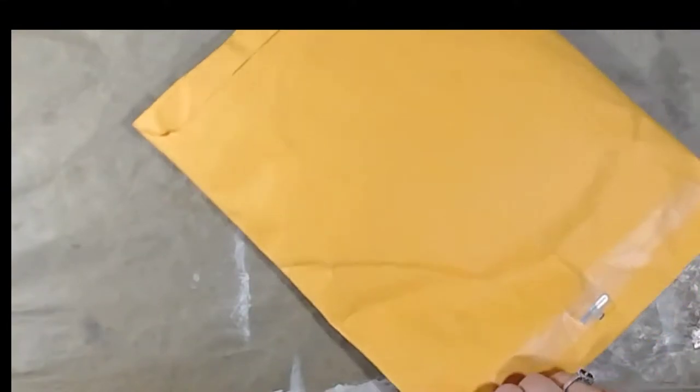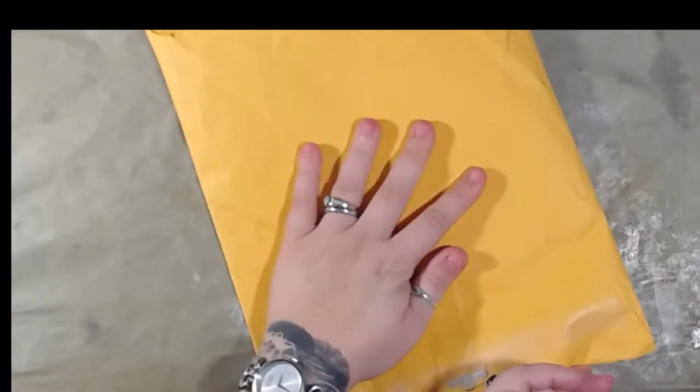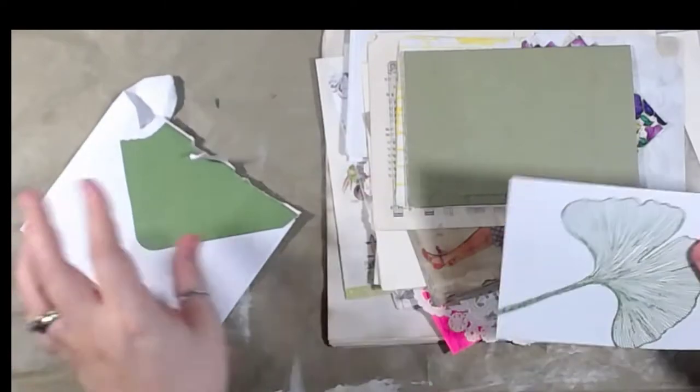I got this package from Miss Melissa — hello and thank you! I'm opening it on camera; I have not opened this yet. I knew something was coming but I'm not sure what. So I'm super excited! Let's open that up — I see some embossed paper. Oh it's so fun, I love the green, the green is so pretty!